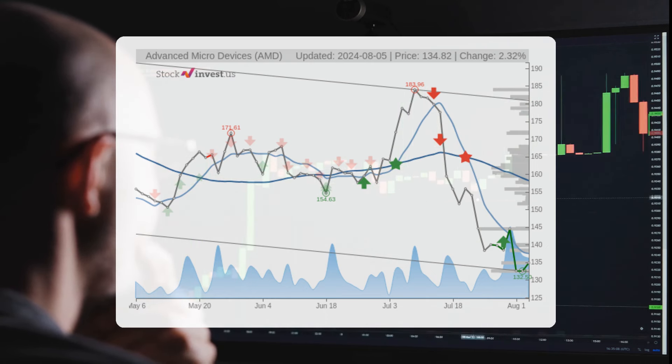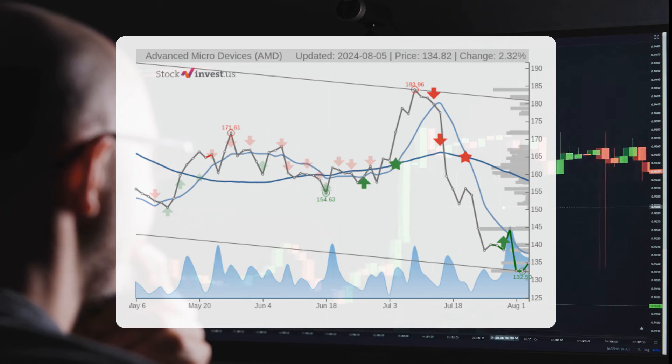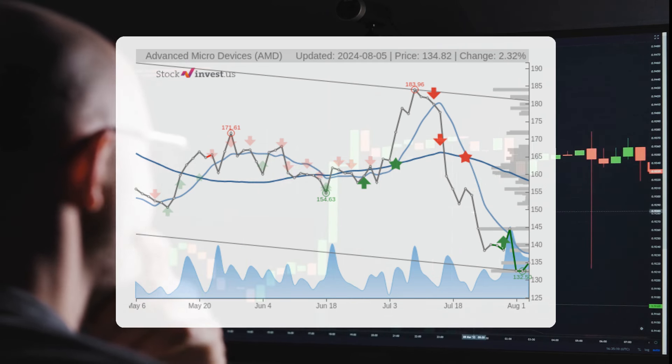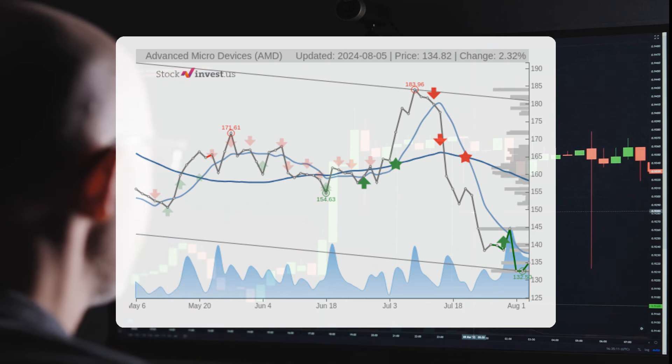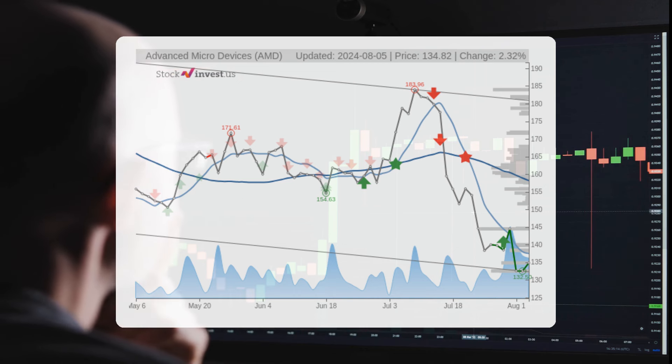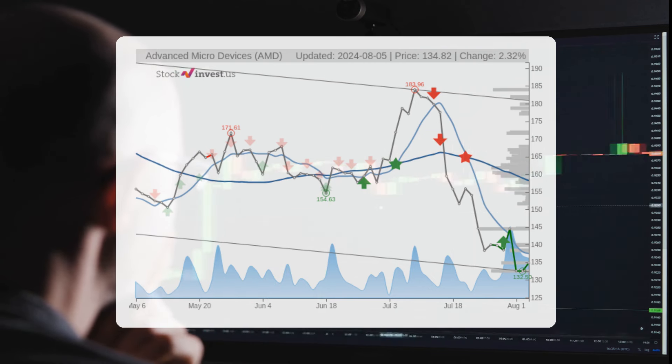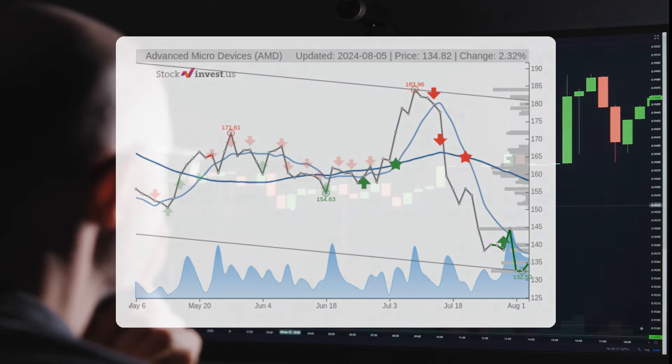Looking at the 12-month trend, it suggests a change of 45.51 percent over the upcoming year, with potential returns between negative 43.33 percent and 161.89 percent. This would imply a price range of $193.24 to $353.08 after one year.